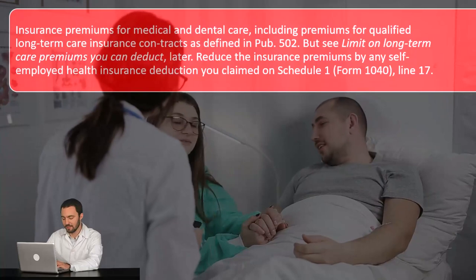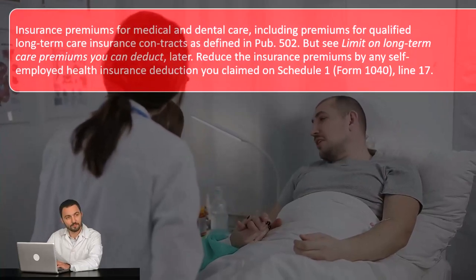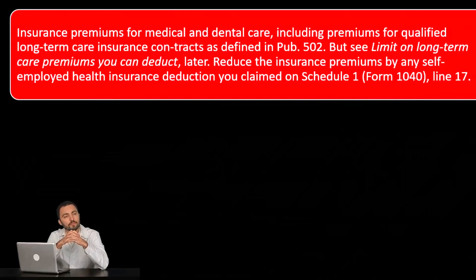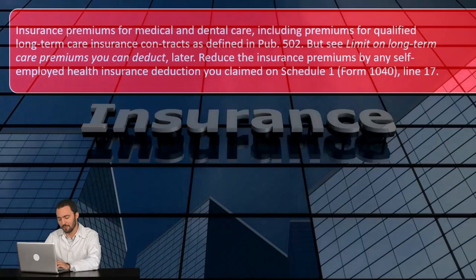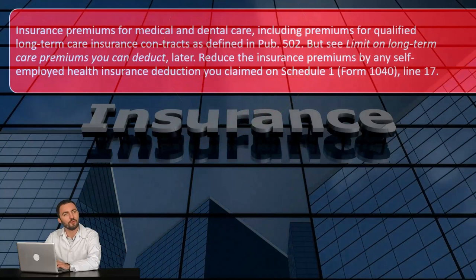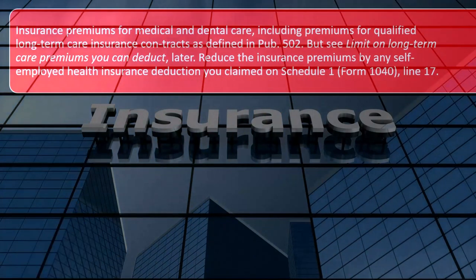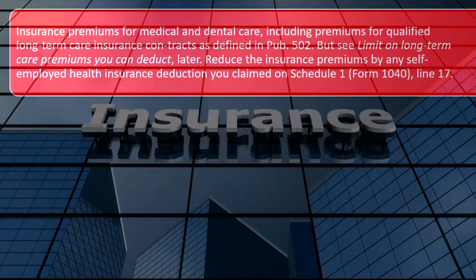Reduce the insurance premiums by any self-employed health insurance deductions you claim on Schedule 1, line 17. If you're self-employed with a Schedule C, you might be able to deduct insurance on Schedule 1. If you deduct it there, you can't also deduct it on Schedule A, because that would be double-dipping — getting two deductions for the same payment. It's often beneficial to deduct it on Schedule C because then even if you're not itemizing, you would still get the deduction.